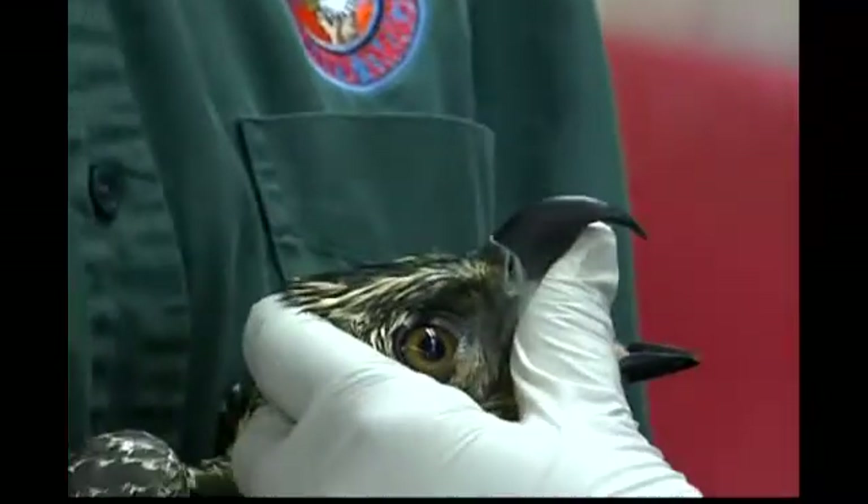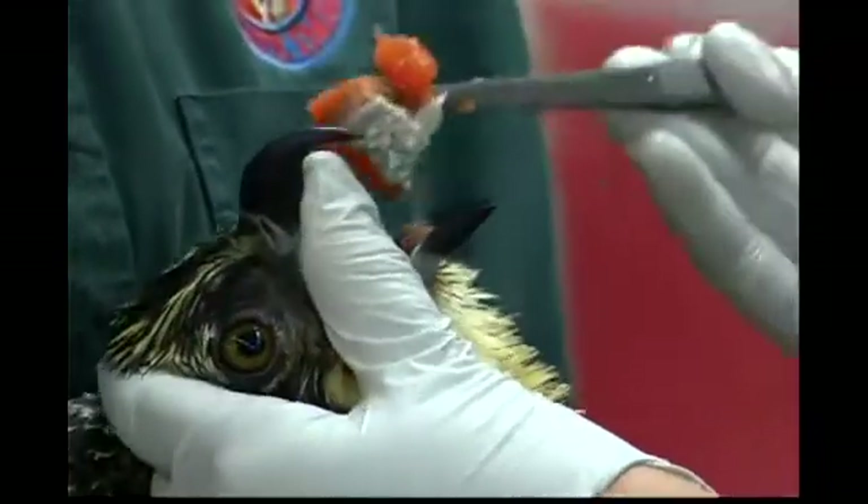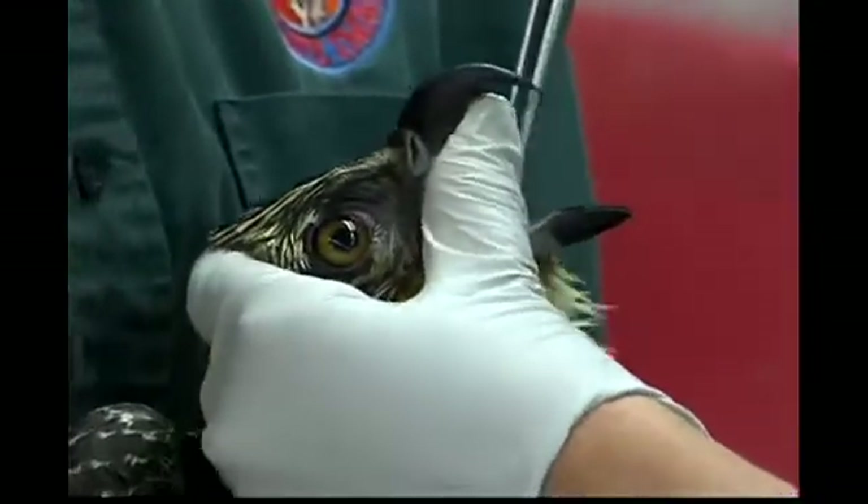Well, with the feather damage, this bird is not able to take off and migrate. So we're going to have to keep it for at least a year and let the damaged feathers molt out, and then the new ones grow back in.